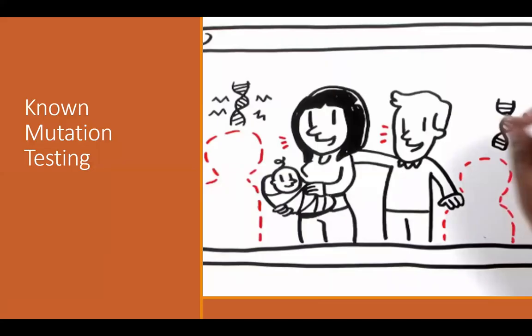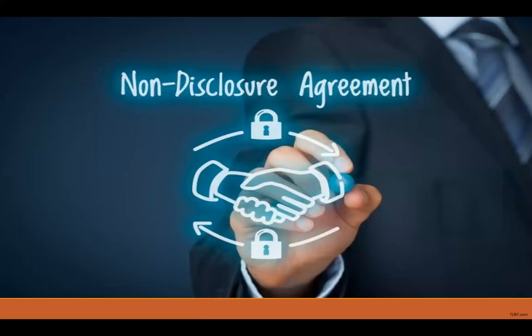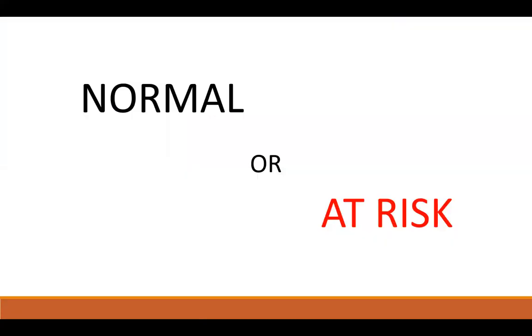If probe development was successful, there are two different types of testing for HD. There is known mutation testing — when we know mom or dad has HD, we do direct mutation analysis and confirm it with linkage. There's also the option of non-disclosure testing, for an at-risk individual who does not want to know their HD status but does not want to have children who could have HD. Each lab does this a little differently, but essentially there is no direct mutation analysis. Testing is done with linkage only, and the grandparent to the embryo who has HD has their alleles marked as at-risk and tracked down through the family.